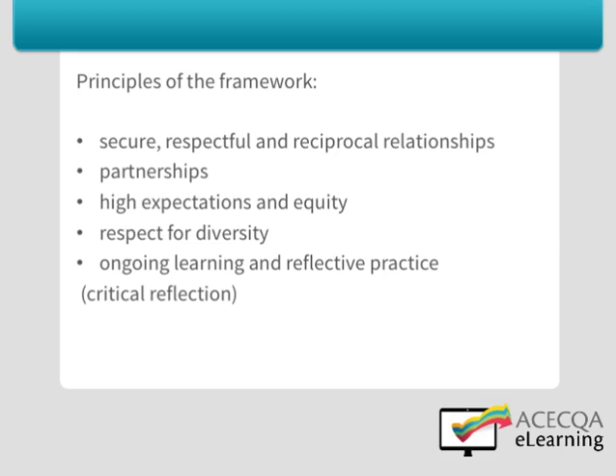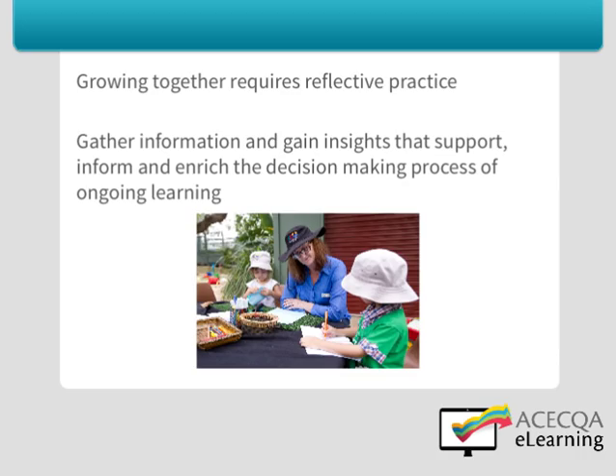As educators, you become co-learners or co-constructors of knowledge with children, their families and your community. Growing together requires a reflective practice in the form of ongoing learning that involves engaging with questions of philosophy, ethics and practice. Continue to gather information and gain insights that support, inform and enrich the decision-making process about children's learning. Think about what happens in your setting and reflect on what you might like to change to improve outcomes for children and your service.